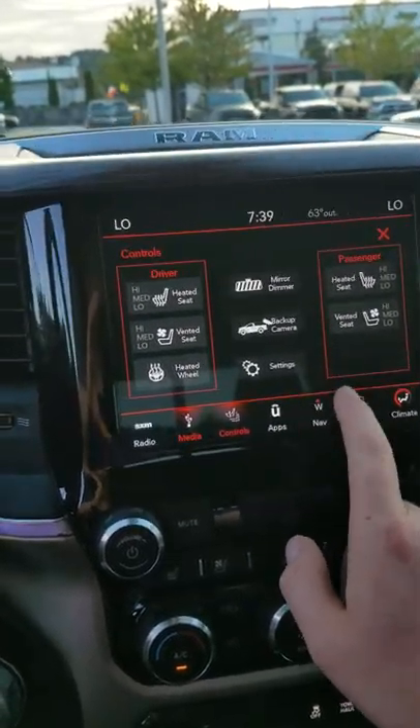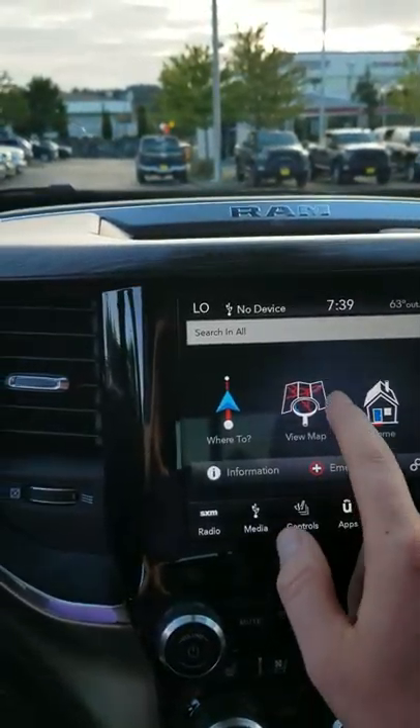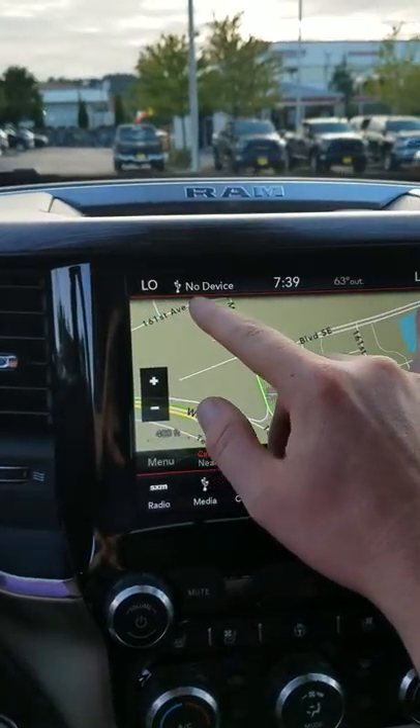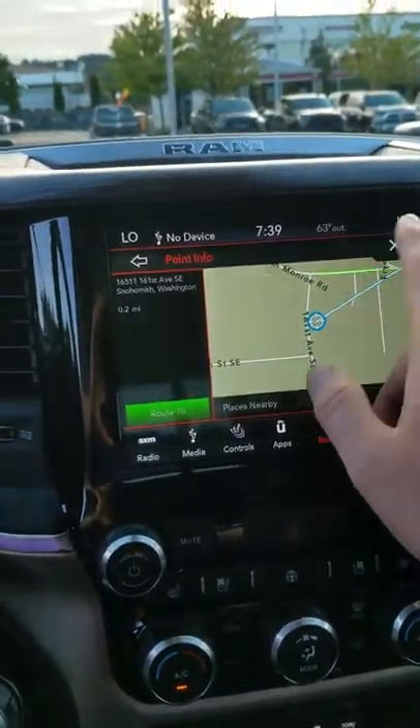Going through navigation, you can set your home or your work destination, whichever you like, and simply view the map. You also have your AC and climate controls always visible at the top so you can see where those are at, along with your outdoor temperature.